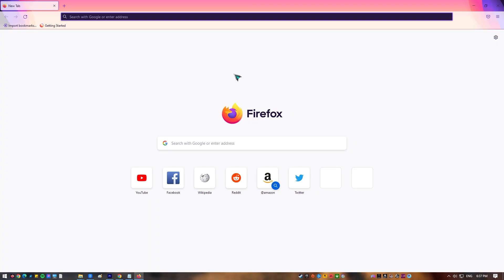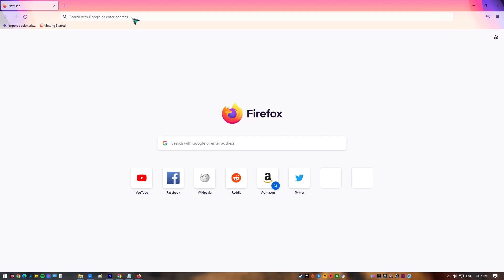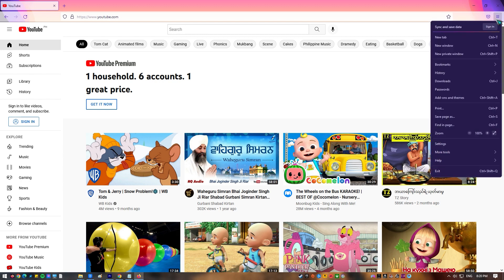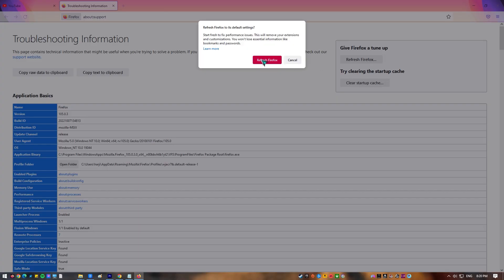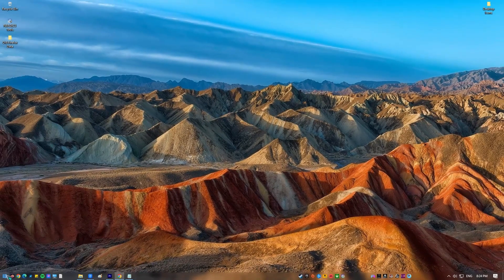Next, use the Refresh Firefox option. If your browser is still having trouble playing videos, you should refresh it. This process is also called a factory reset, and all of the browser settings will go back to the way they were before. Here's what you need to do: open Firefox, select the more options icon at the upper right, go to Help, select More Troubleshooting Information, click the Refresh Firefox button, and click Refresh Firefox to confirm.